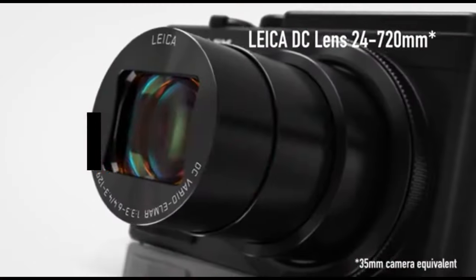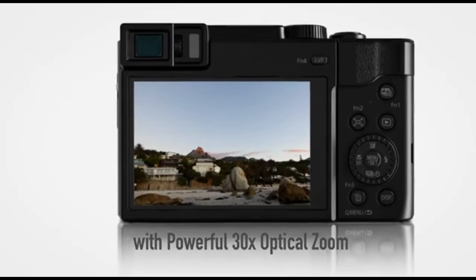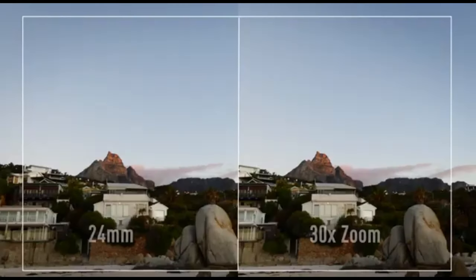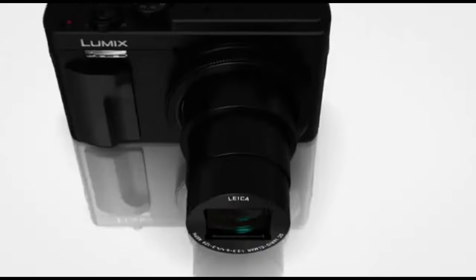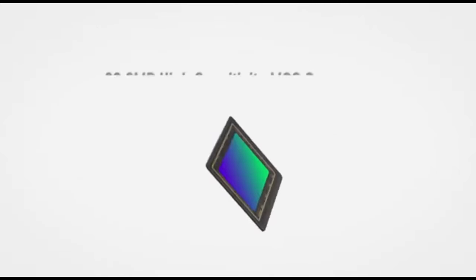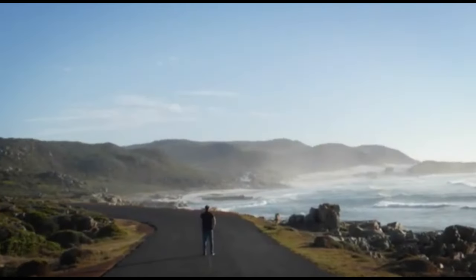Number 5: Panasonic LUMIX ZS80. The Panasonic LUMIX ZS80 is a tiny digital camera built for consumers that value portability above functionality. It has a strong zoom lens, making it an excellent choice for a variety of shooting circumstances. Its modest size makes it ideal for travel and everyday usage, slipping effortlessly into a pocket or small bag.